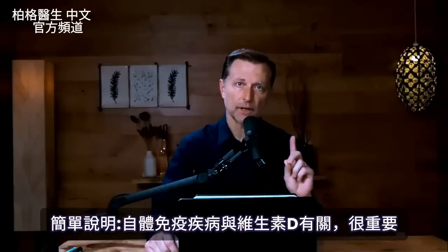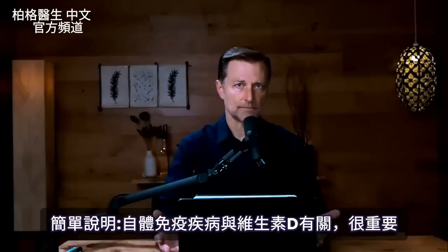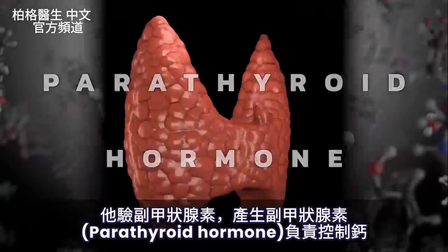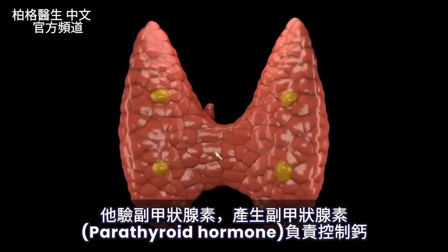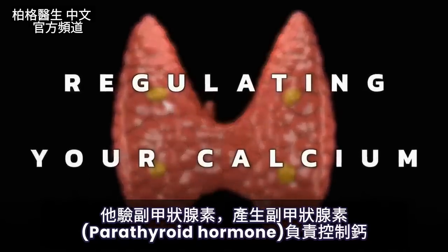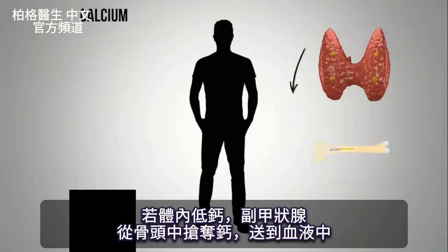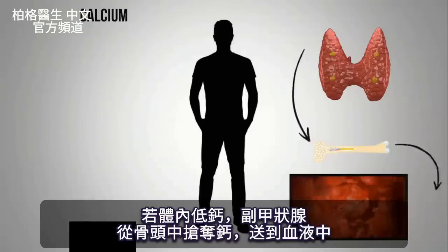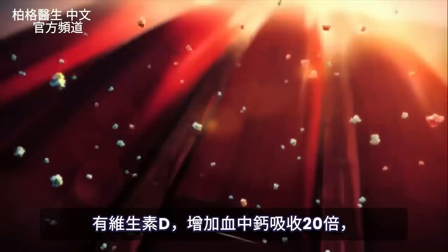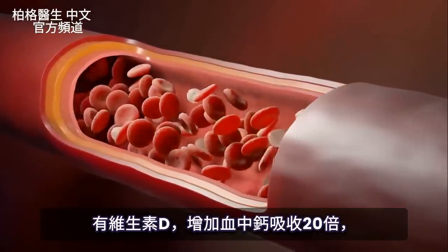There's something very important I'm going to simplify for you. This is why he checks a hormone called the parathyroid hormone. The parathyroid gland produces the parathyroid hormone, which has everything to do with regulating your calcium. If there's low calcium in the body, the parathyroid gland is going to rob calcium from your bone and put it into the blood. Vitamin D helps the absorption of calcium by a factor of 20x, so it helps you absorb a lot of calcium into your bloodstream.